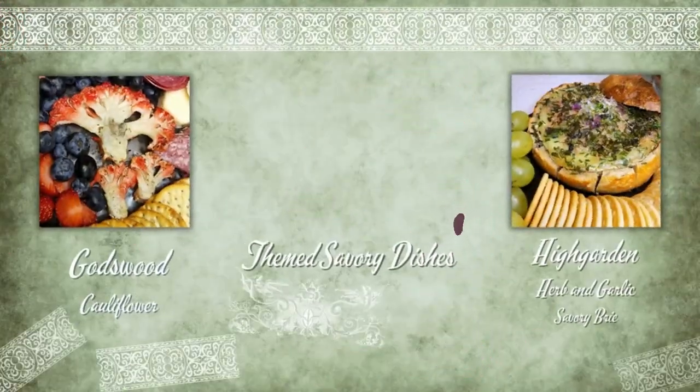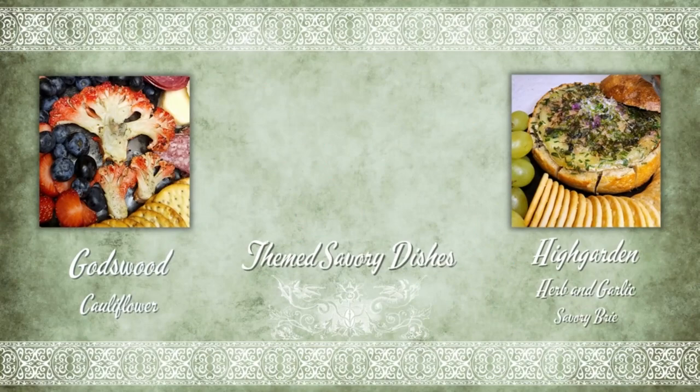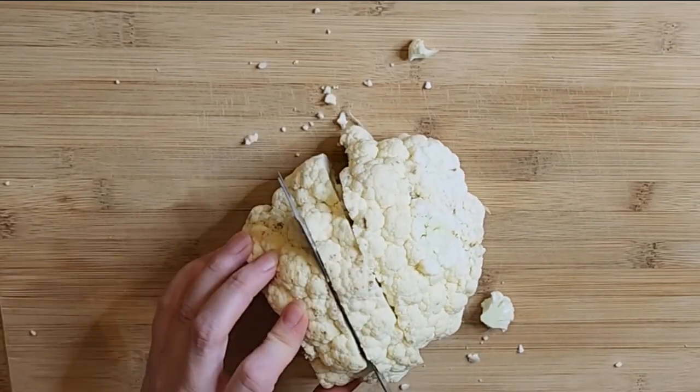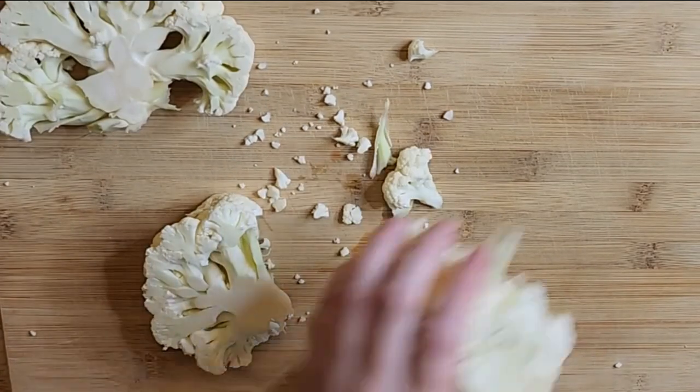Our desserts are ready to go. It is time to start on our savory items, including some Godswood cauliflower and a Highgarden brie. It is almost time to put together our board, but first we need to talk about two themed savory dishes, starting with our Godswood cauliflower.